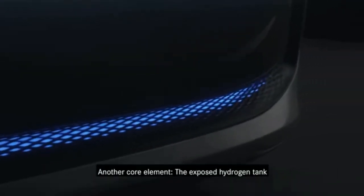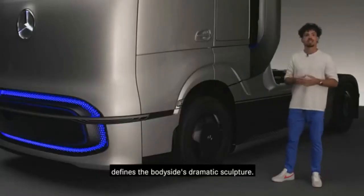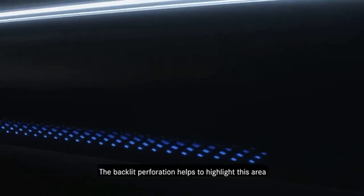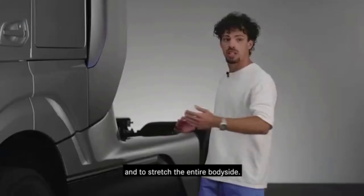Another core element, the exposed hydrogen tank, defines the body side's dramatic sculpture. The backlit perforation helps to highlight this area and to stretch the entire body side.